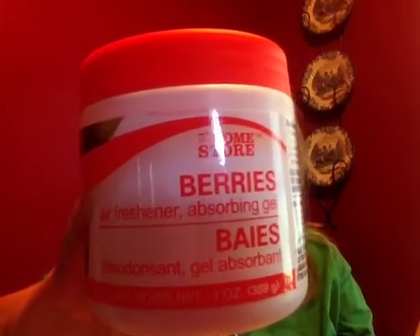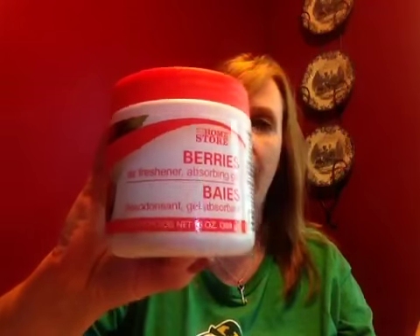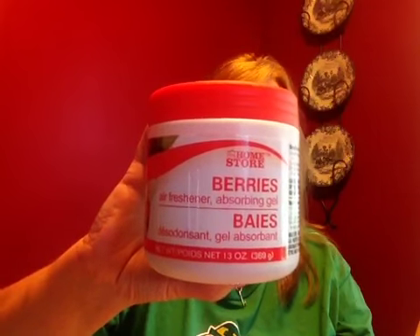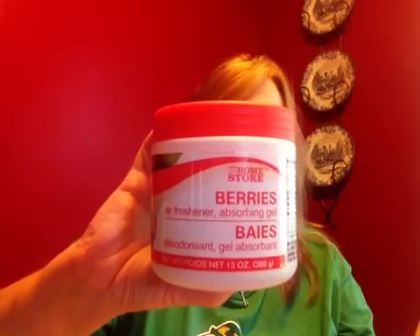I was happy and excited to see that they had the Home Store brand absorbing gel back in the berry scent. Last time I was in they had a completely different brand — I had picked up the Waterfall scent. It's okay, but this one is definitely my favorite, so I picked up two of those.